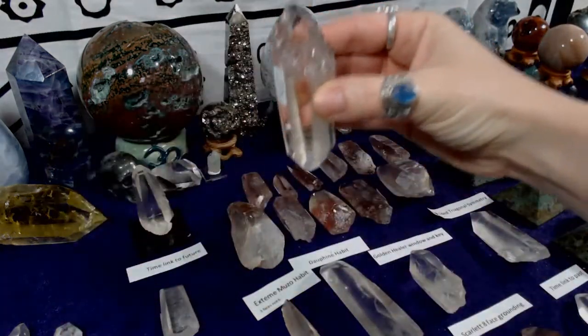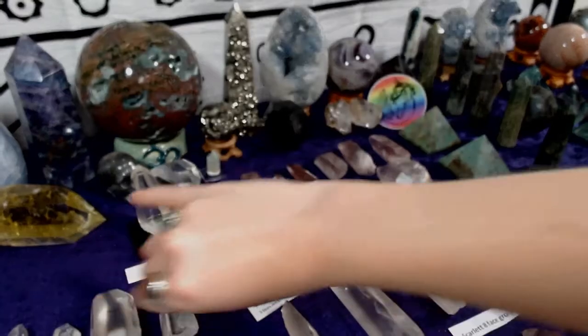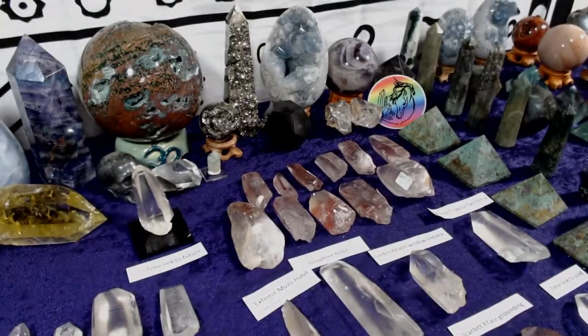The original mine was opened by Americans on Brazilian land in the 1940s. After World War II, the Americans left and the mines weren't reopened until the 1990s by Brazilians. It was during that reopening that we get the Lemurian seed crystals we see on the market today. The connection of these mine crystals to Lemuria came from American mineral dealer David Geiger.